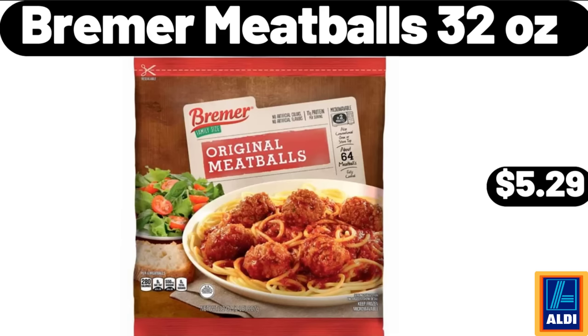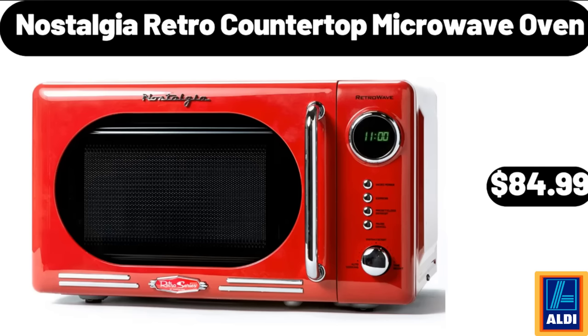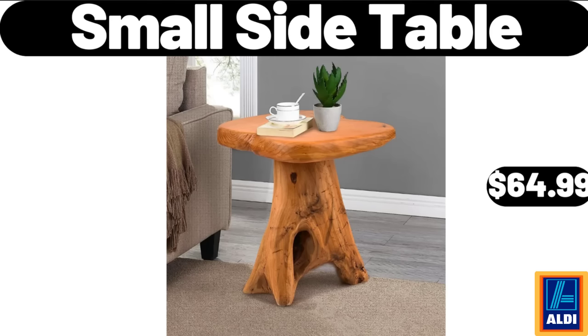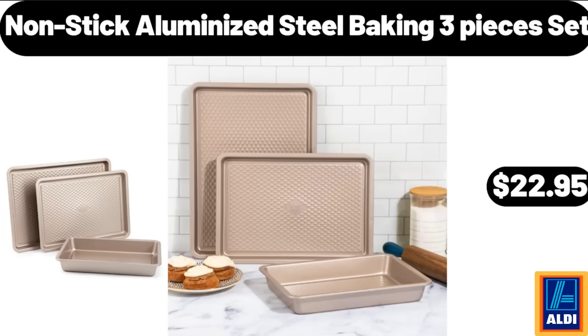ALDI gear backpack, $9.99. Three-piece bathroom mat set, $24.95. Nine-piece down alternative queen size bed, $26.99. Brimmer meatballs, 32 ounces, $5.29. Three-piece pizza baking pan, $9.99. Nostalgia retro countertop microwave oven, $84.99. Small side table, $64.99. Three-piece pizza baking pan, $3.99. Three-pack mesh metal baskets, $21.99. Non-stick aluminized steel baking three-piece set, $22.95.